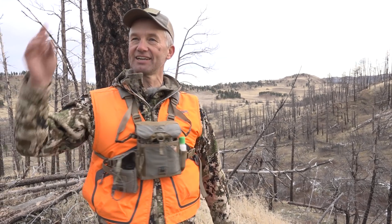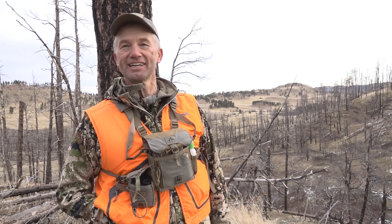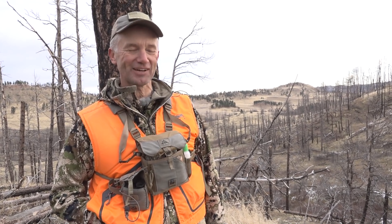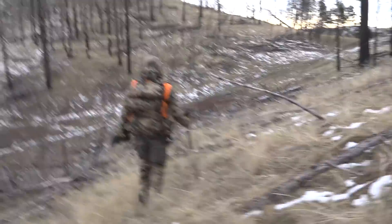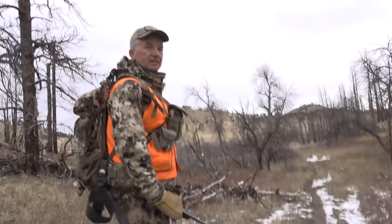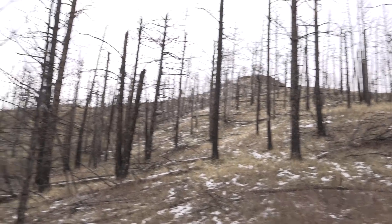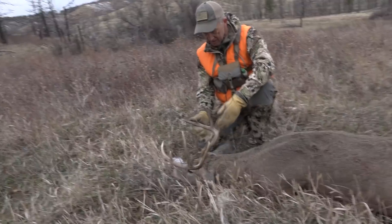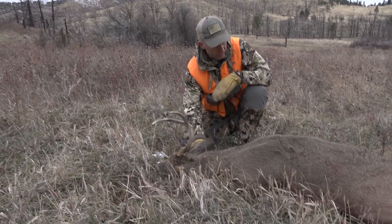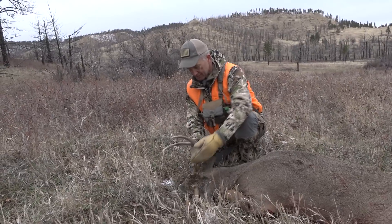So that buck's down there. I got trekking poles over here — I'm going to go get them, come back, get my stuff, and we'll go down and get the buck. He's laying down there, I saw him. He's a really nice buck. There he is, right there in front of me. He's a nice buck. Holy smokes. Beautiful 5x5.